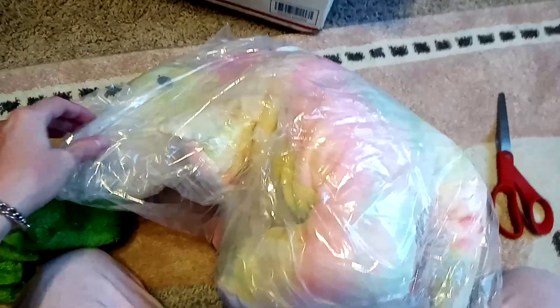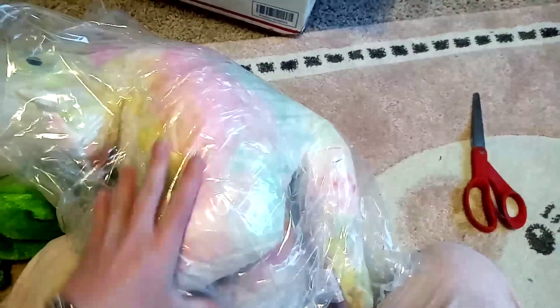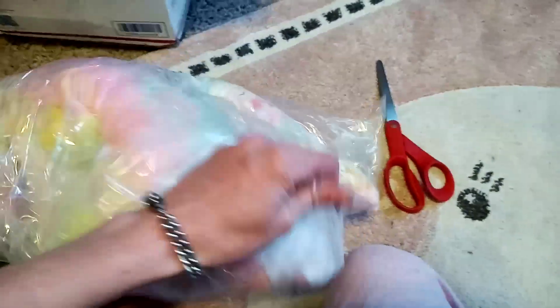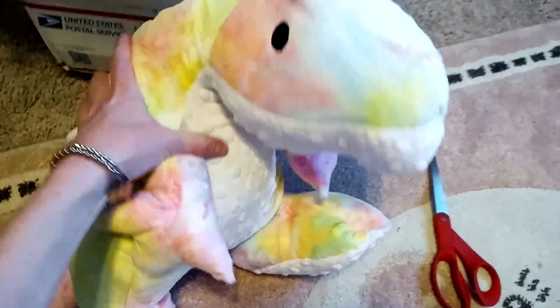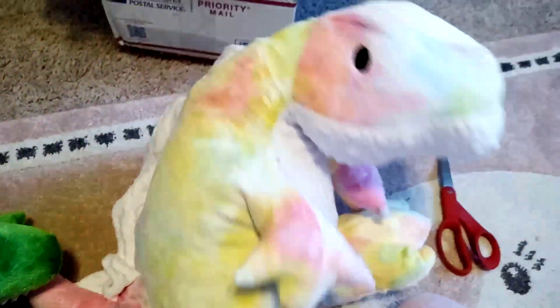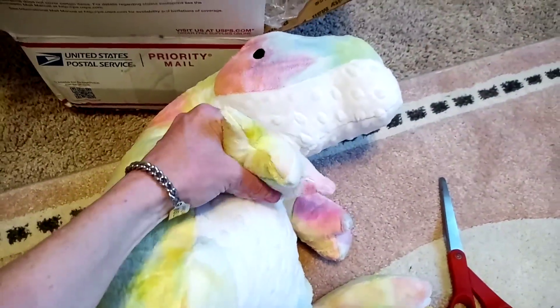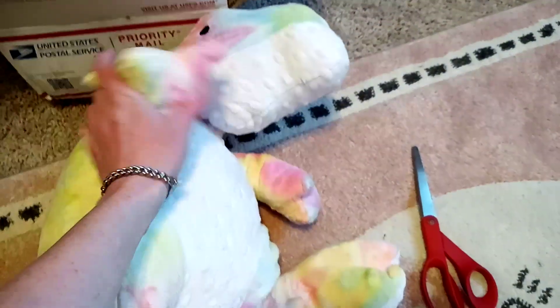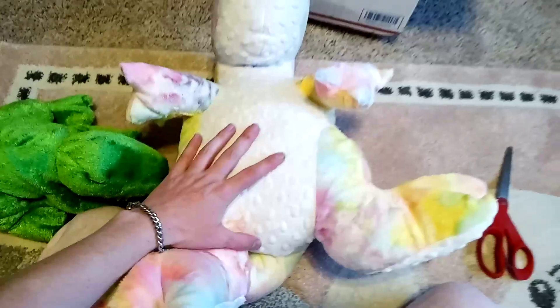Wow, this guy's a lot bigger than I was thinking. What a cutie. So we have a handmade weighted T-Rex from — I think it's called Cuddlecom, the shop. I'll link it in the description. But this guy is big — I was not expecting him to be this big.